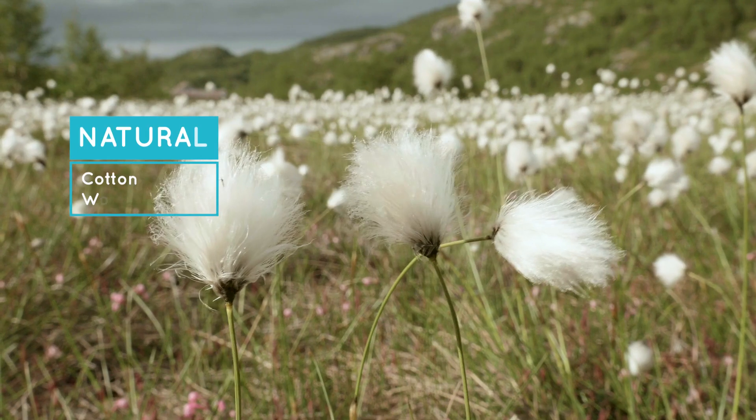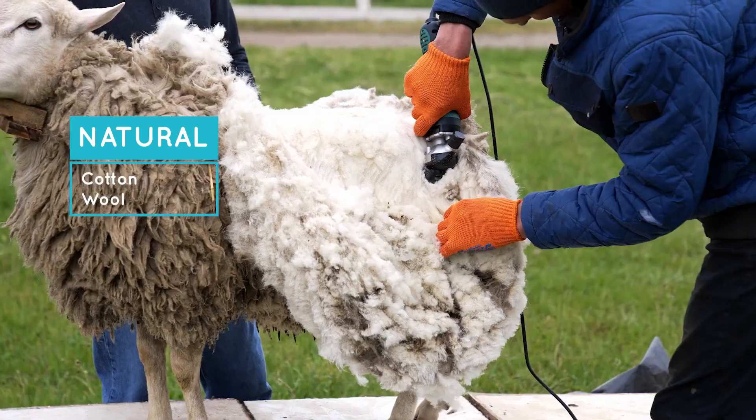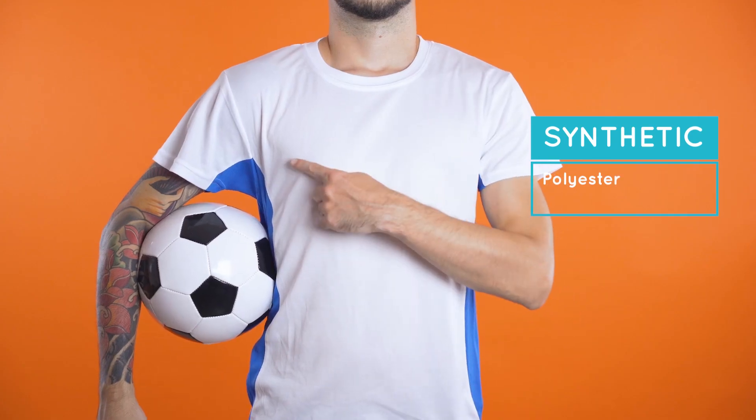Textile fibers can be classified in two main categories. We have natural fibers coming from a natural source such as cotton and wool. In the case of synthetic fibers, a very common fiber is polyester.